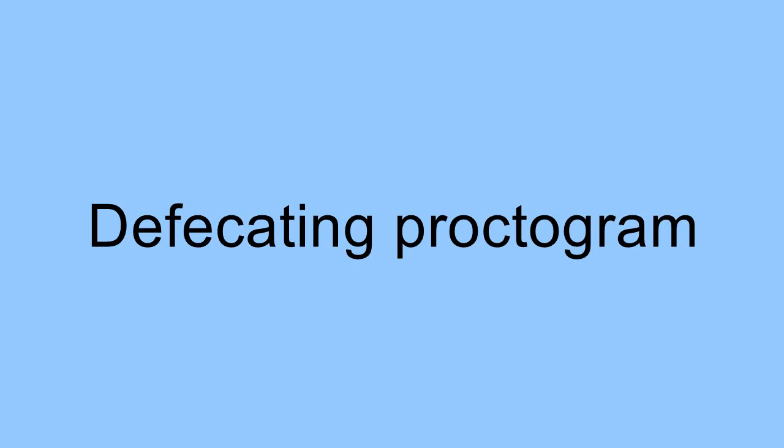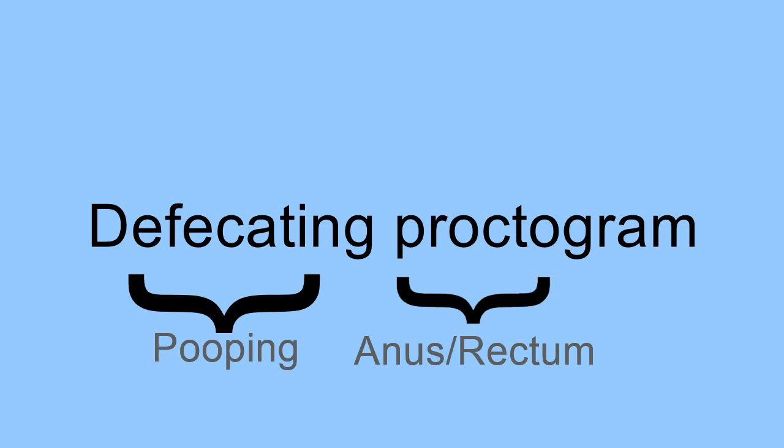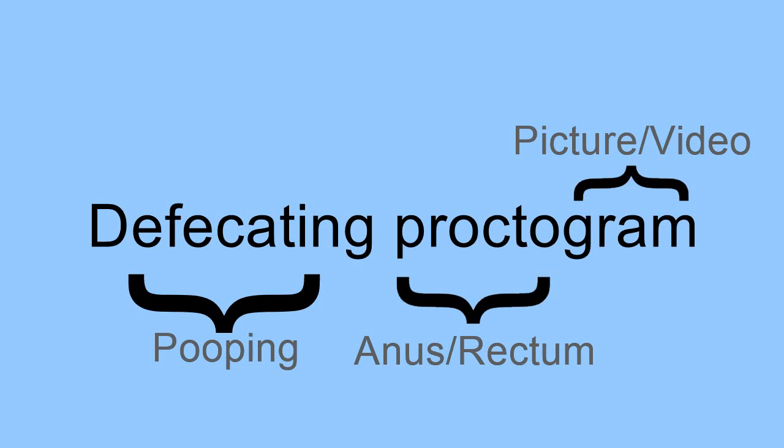So what is the defecating proctogram? Defecating — that part hopefully doesn't need explaining, but if it does, it means pooping. Procto refers to the anus and rectum, and gram refers to something written or recorded — in this case, recorded with videos or pictures.